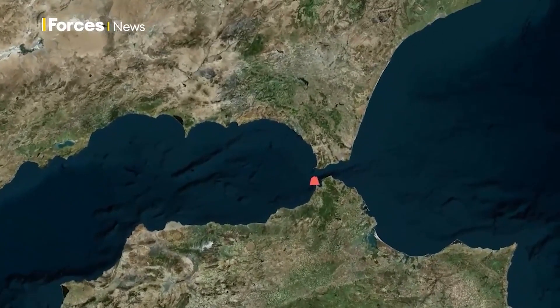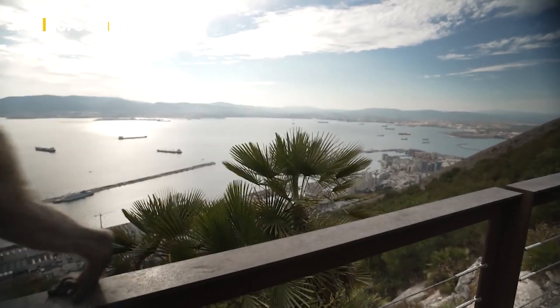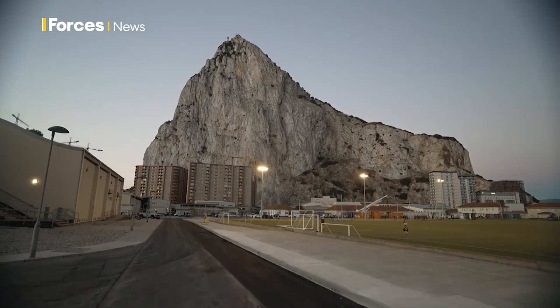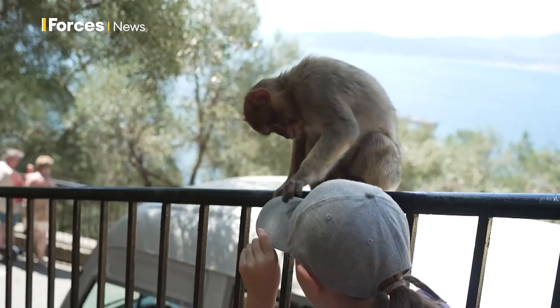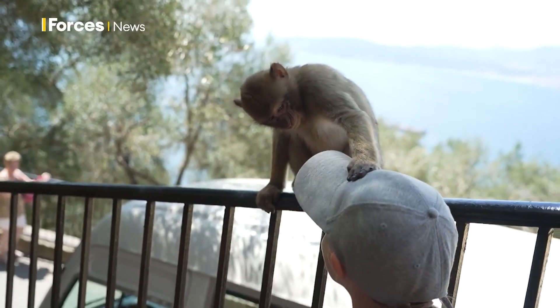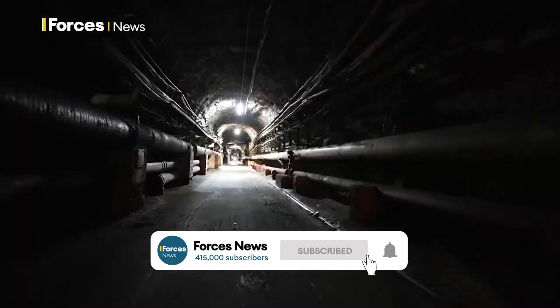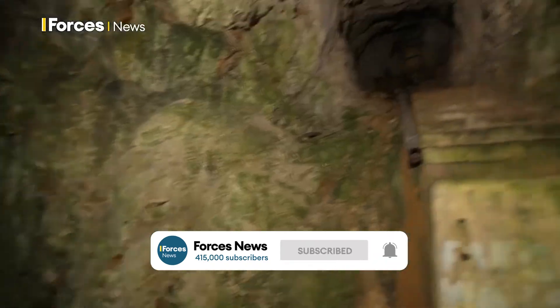Jutting south from Spain, at the western entrance to the Mediterranean, the Rock of Gibraltar rises nearly half a kilometre from the sea. Above ground, the apes rule the rock. Below, a dark labyrinth: 34 miles of tunnels, 166 chambers and caves.